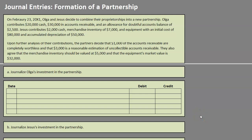Hello and welcome to another TLC Tutoring Company accounting lesson. In this video we will be going over the journal entries to form a new partnership. On February 23rd, Olga and Jesus decide to combine their proprietorships into a new partnership — two businesses coming together to create one new entity.